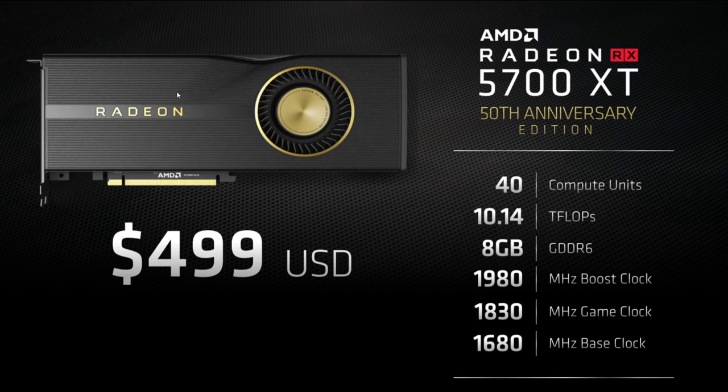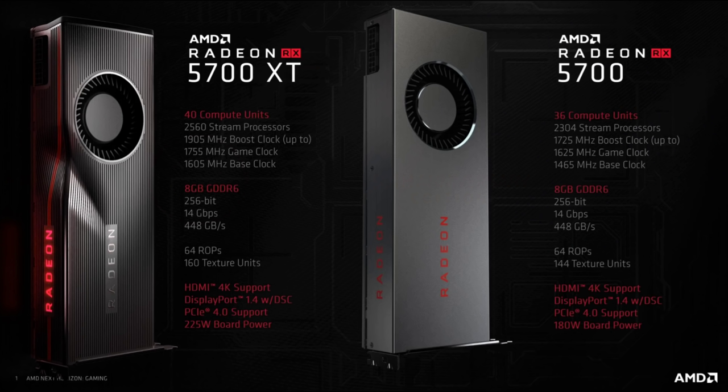I really like the look of the black and gold Anniversary Edition. There were no TBP (typical board power) numbers on some slides, but this one does include them along with the 256-bit memory bus. 14 Gbps GDDR6 allows for 448 Gbps bandwidth — the same on the 5700 — which should be enough for a card in this class. Board power is 225 watts for the XT and 180 watts for the 5700.